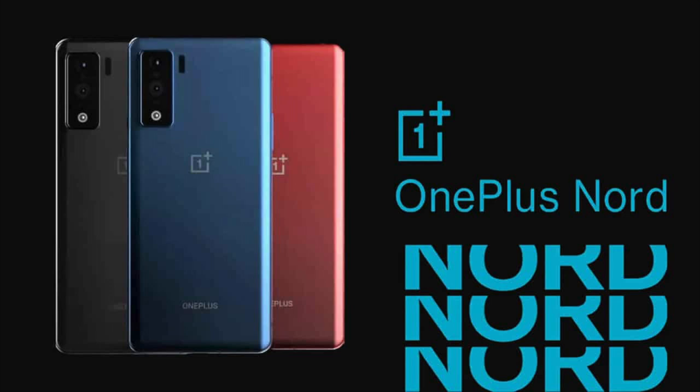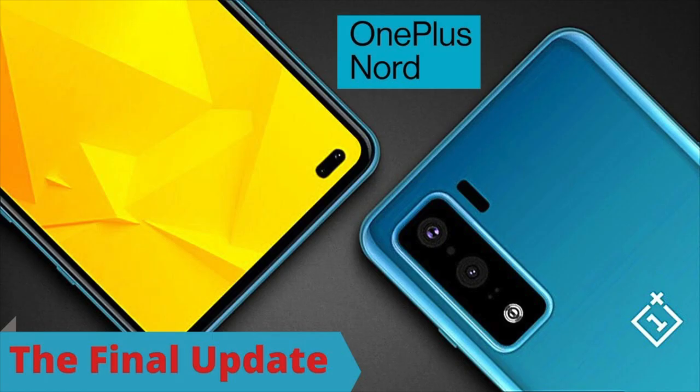On the camera front, buyers get a 32MP primary camera and an 8MP camera. On the rear, there is a 48 + 8 + 5 + 2MP camera setup with features like digital zoom, auto flash, face detection, and touch-to-focus.